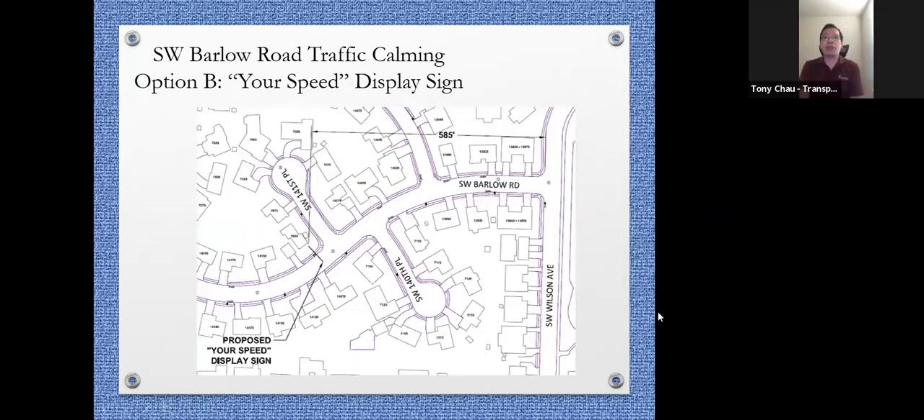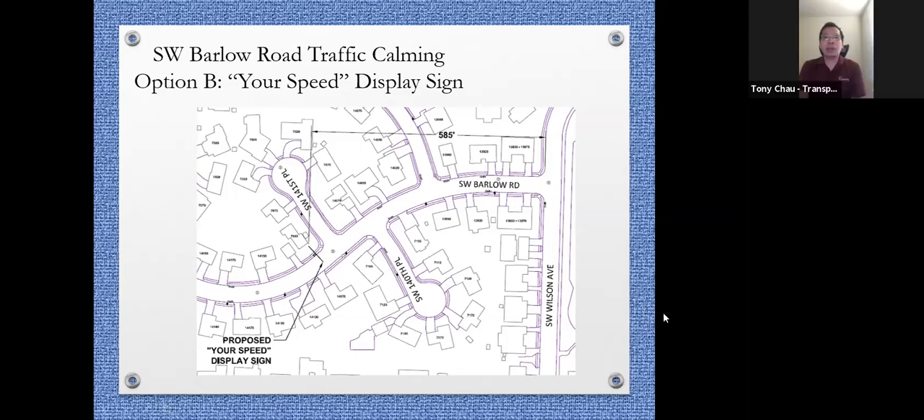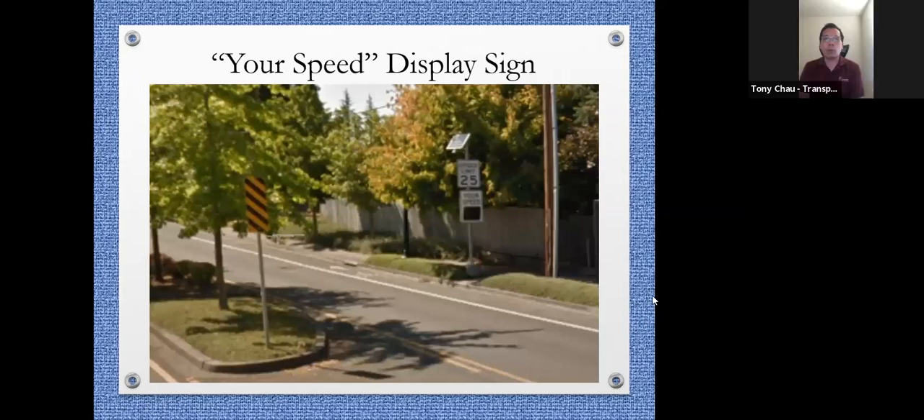For westbound traffic coming up the hill from Wilson Avenue, you'll see one right after you pass 141st Place as you come up the hill, roughly in front of 7095 Southwest Barlow Road. So there will be one set of speed display signs for each direction. This is a photo of what it looks like in real life on Hart Road near Baney — a solar panel on top, the posted speed limit, and the speed you're traveling.